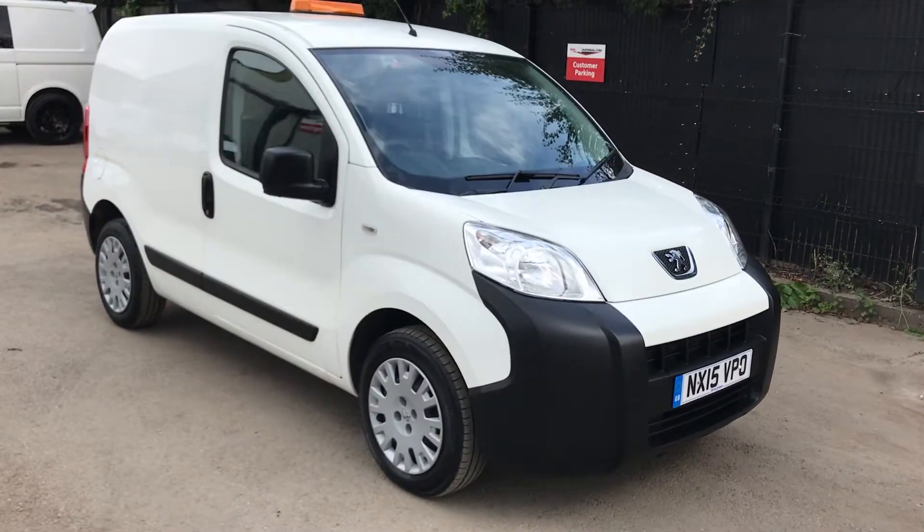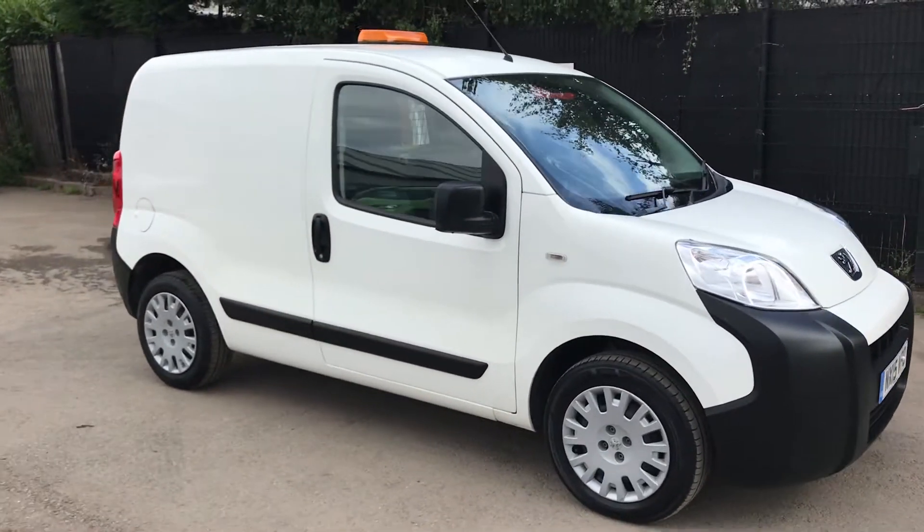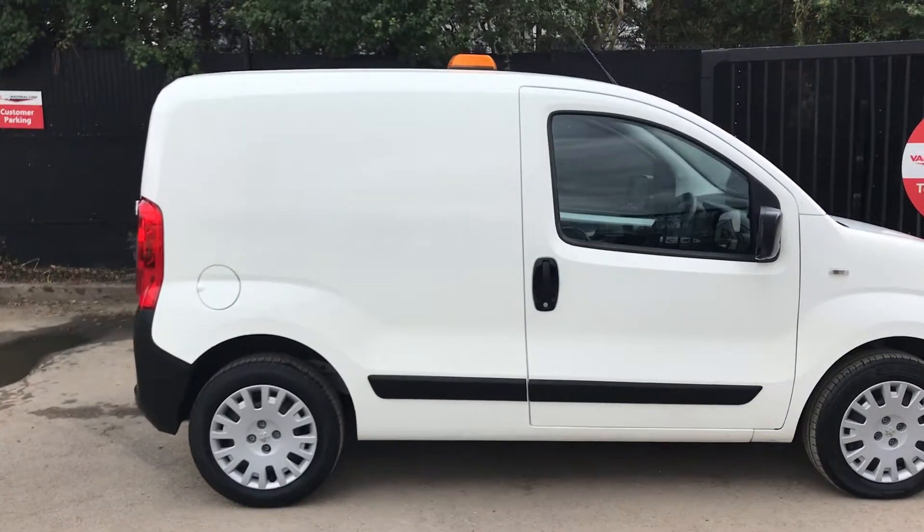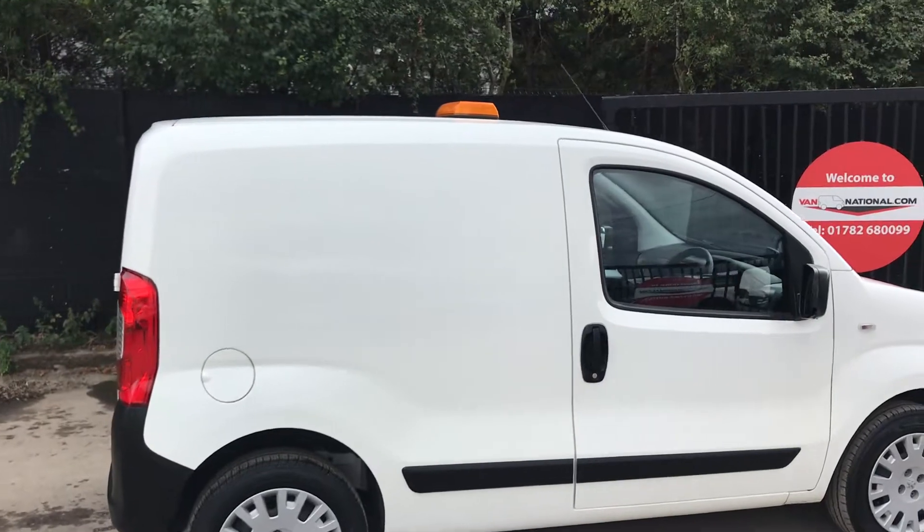This is the Peugeot Bipper 1.2 diesel, Professional, 75bhp. It's also got aircon and sat-nav. It's also got the LED flashing light on top if needed.